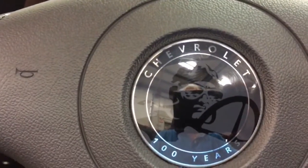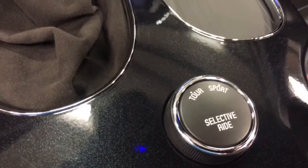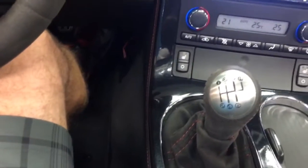There's your 100th anniversary logo there again, and we also have magnetic selective ride, which is another expensive factory option added to the car. In the glove box we've got a line-in so we can plug into just about anything — hook up to our stereo or a phone.